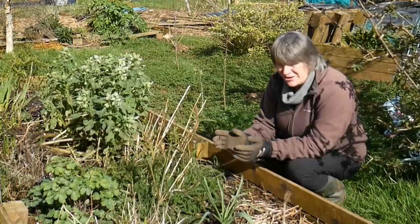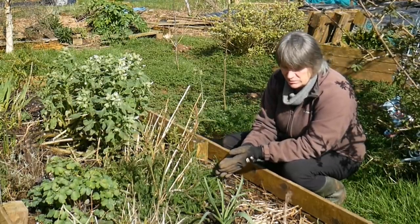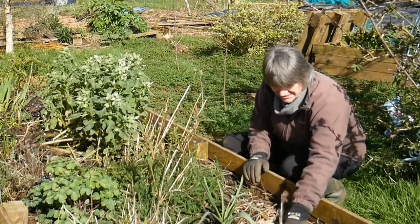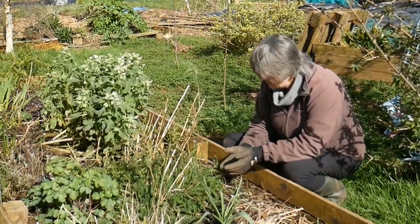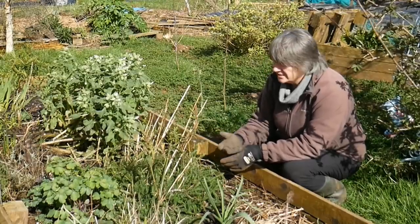Because most of these are herbaceous plants, as they've died down during autumn and winter their leaves have settled on the soil. I can still see some that haven't broken down, but actually most of them have broken down over winter, and that will help feed this soil too.